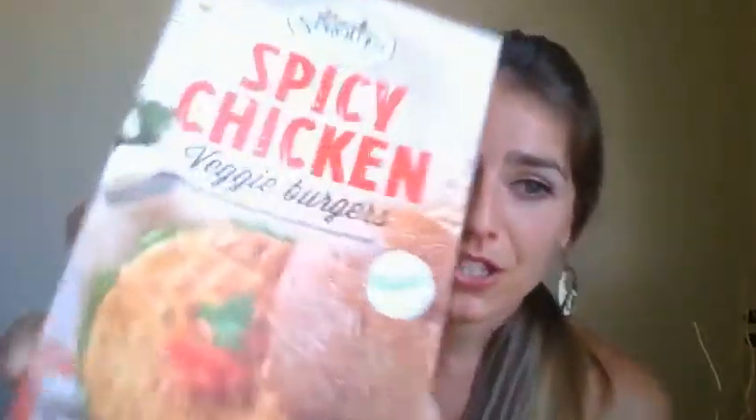Moving on to the Sprouts spicy chicken — these are labeled vegan right on the package. These are not my favorite, but I wanted to include them to show you what they look like and what's in them. This is a soy protein base, so the ingredients include soy protein, sunflower oil, onion, bell pepper, pea protein, yeast extract, spices, garlic powder, rosemary, and paprika. The main ingredient here is soy.